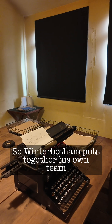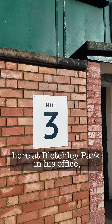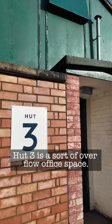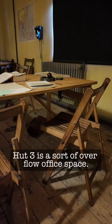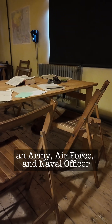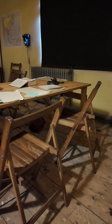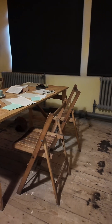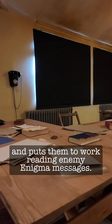So Winterbottom puts together his own team here at Bletchley Park, in his office here which is in Hut 3. At that point, Hut 3 is a sort of overflow office space. Winterbottom takes four men — an Army officer, an Air Force officer, a Naval officer, and a civilian analyst — and puts them together in a small room with a table and three chairs, and puts them to work reading enemy Enigma messages.